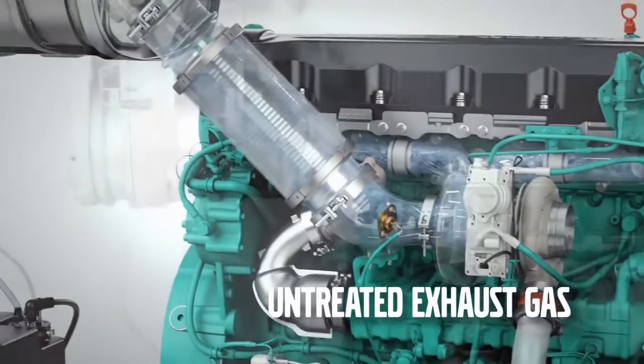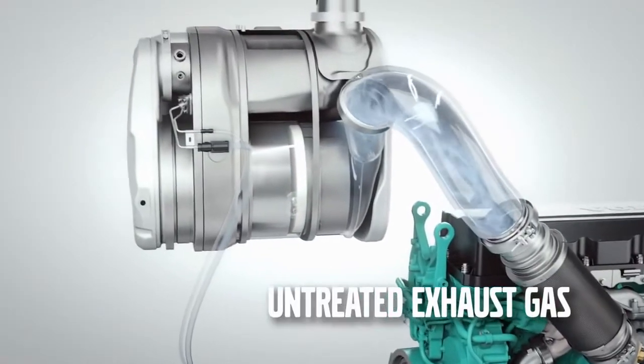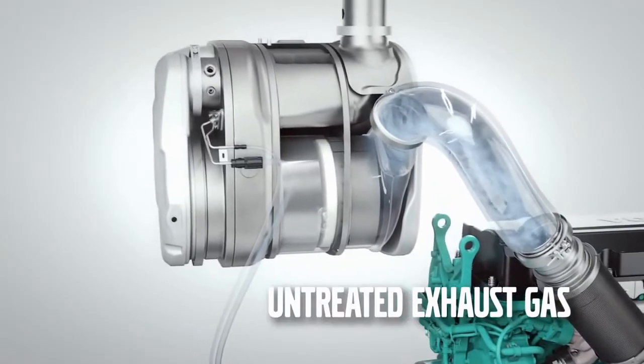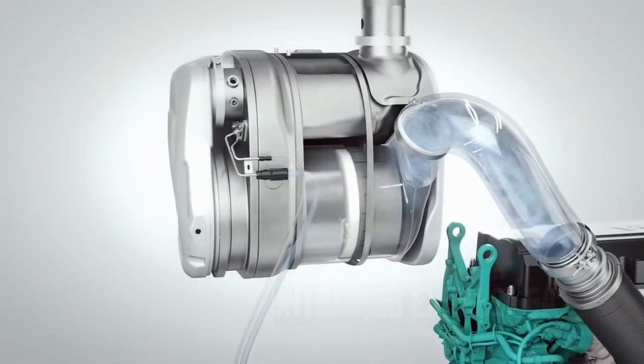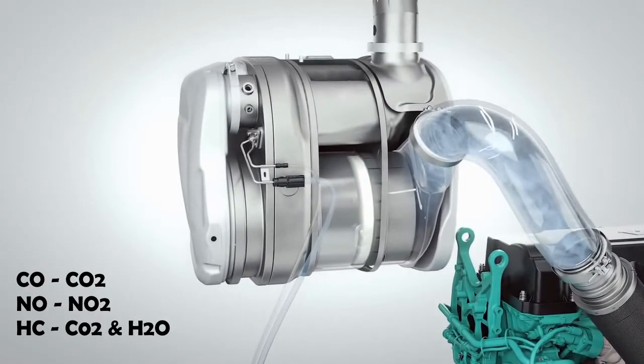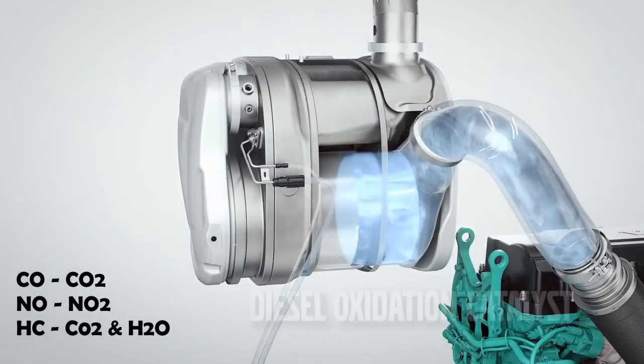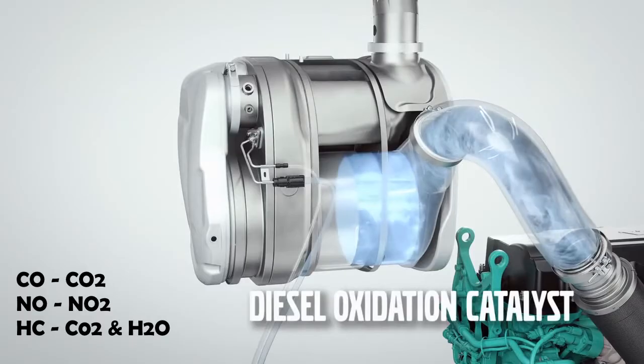Exhaust gases are then passed to the DOC — that is, the diesel oxidation catalyst — through exhaust bellows. In the DOC, carbon monoxide is converted to carbon dioxide, nitrogen oxide is converted to nitrogen dioxide, and hydrocarbons are converted to water and CO2.